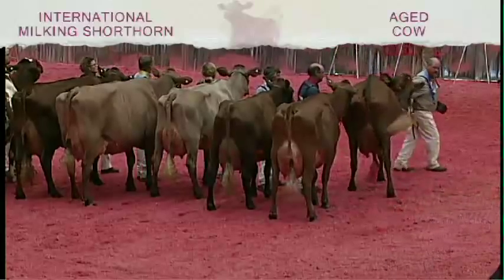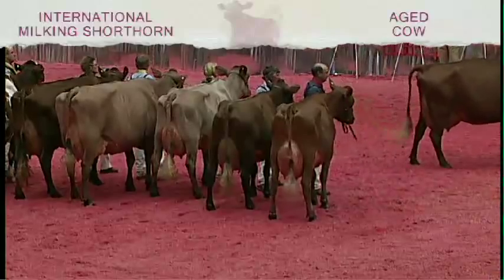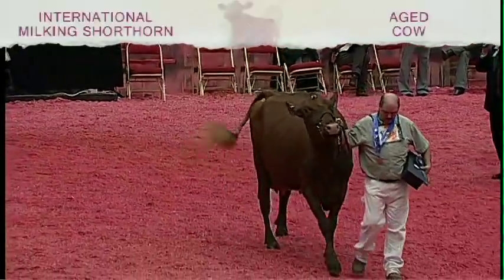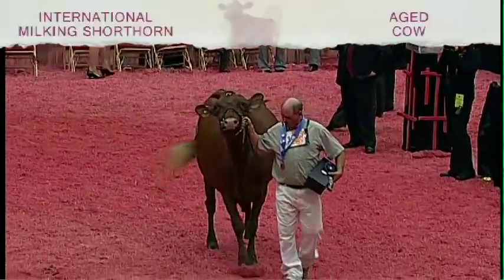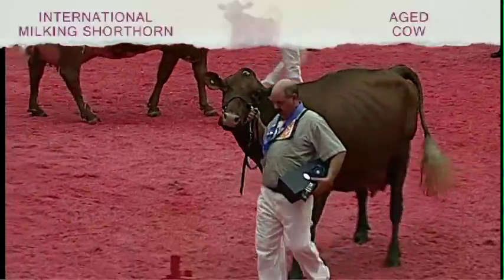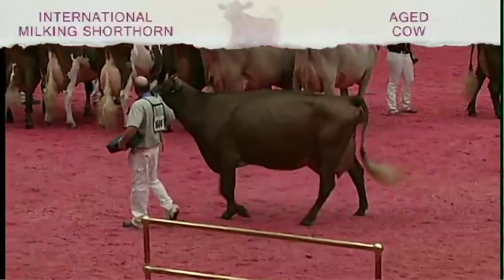Judge Heath, your reasons! Winning the class, she just has that tremendous style and eye appeal, and she just jumped out and grabbed you when she came in the ring with that silkiness and dairiness. Today, I'm making her the best udder. I feel she has more quality to that rear udder, definition of crease, and just like the shape to the udder, a little nicer than the cow on second.